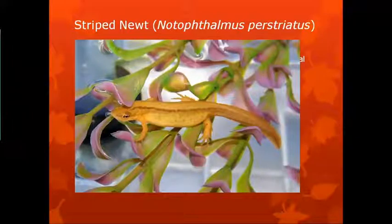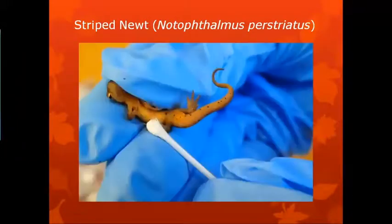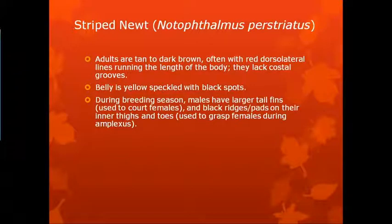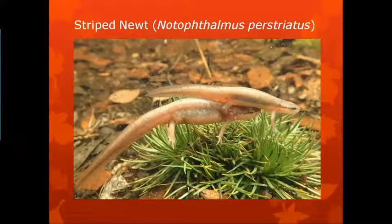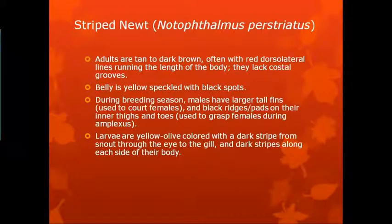There's a typical adult female striped newt. And here's a photo of a group, in case you didn't believe. The breeding season will have large structures used for females, and black ridges or pads on their inner thighs and toes. Larvae are yellow to olive colored with a dark stripe from the snout through the eye to the gill and dark stripes along each side of their body.